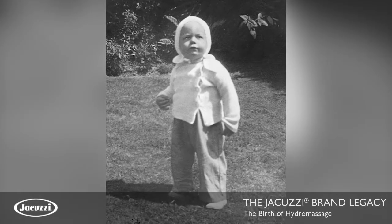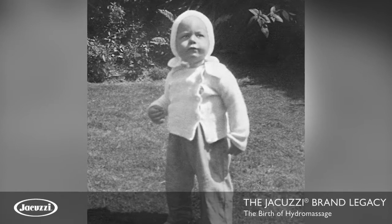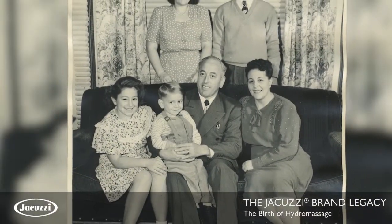In 1941, I was the last of my mother and dad's four children. Just before I turned two years old, I contracted strep throat. The strep throat evolved into rheumatic fever.